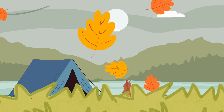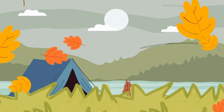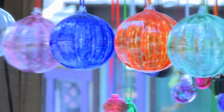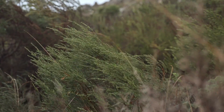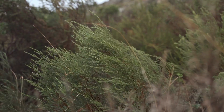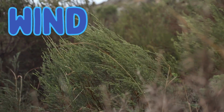It's wind. Wind. Can you say wind? Wind is something gentle and invisible. W-I-N-D. Wind. Look at the trees swaying. Can you feel the wind?